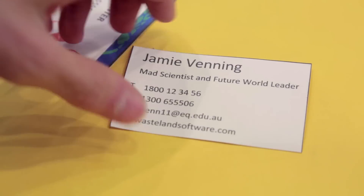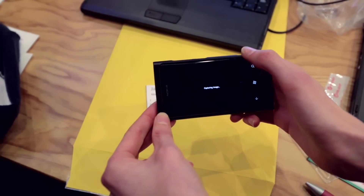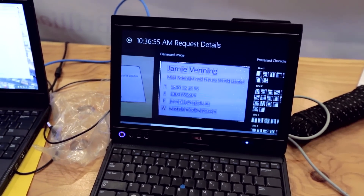Our project is called Envision. Envision is basically a system of neural networks and general algorithms designed to take input in the form of a business card and turn that into contact details. We were really inspired by neural networks and tried a lot of different things. With our application, you just take a picture of a business card and it will automatically be added as a contact to your Windows phone.